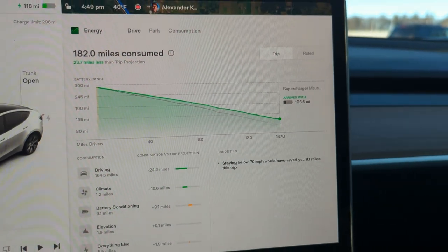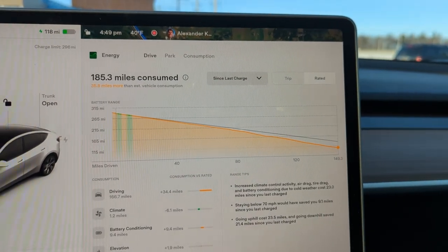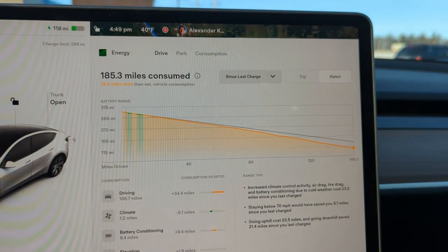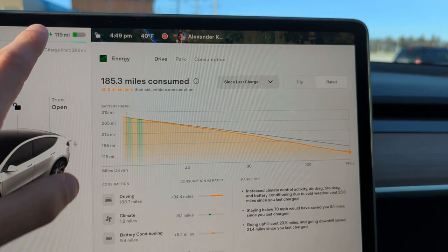Another cool thing you can do is look at the rated range. We did about 35.8 miles more than estimated consumption, and percentage-wise that's 10% more. Consuming a little over half the battery and doing about 11% worse than otherwise equates to about a 20% total drop in rated performance if you extrapolate through the entire battery. So, for the temperature — 40 degrees Fahrenheit — I'd say that's pretty good.